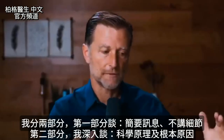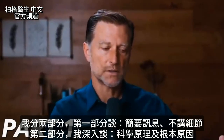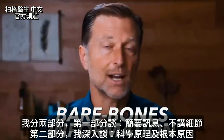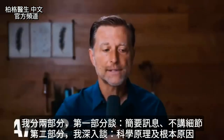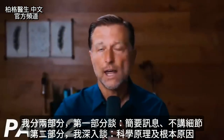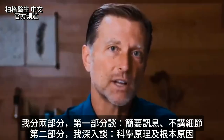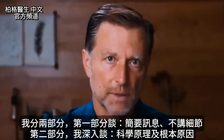I'm going to break this up in two sections. The first part of this video is for the person who wants just bare bones information — they don't want anything too tactical. And then the second part of the video, I'll go into those people who want the science behind it, the mechanism behind these symptoms, and the underlying reason why they develop in the first place.